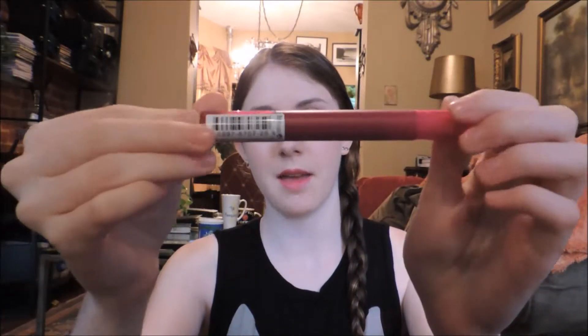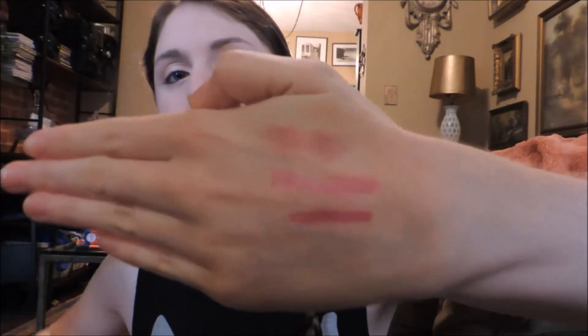The next item is the Revlon Just Bitten Lip Stain Plus Balm in the shade Crave. Basically what this is: on one side it has a little lip stain which is this really dark, sort of purple-y red color, and then on the other side it has a clear balm which you can put on top, which is really helpful. This is the third swatch — the Revlon Just Bitten Lip Stain Plus Balm in Crave. I'll put the names of all the products in the description bar.